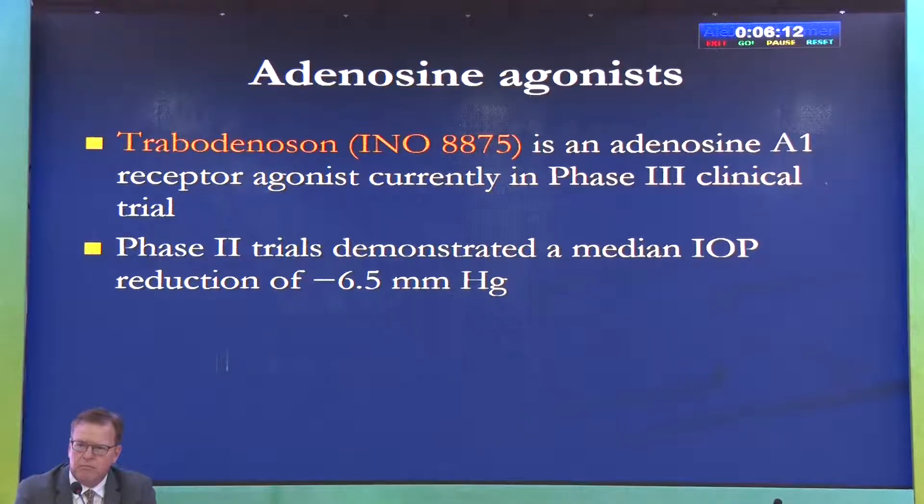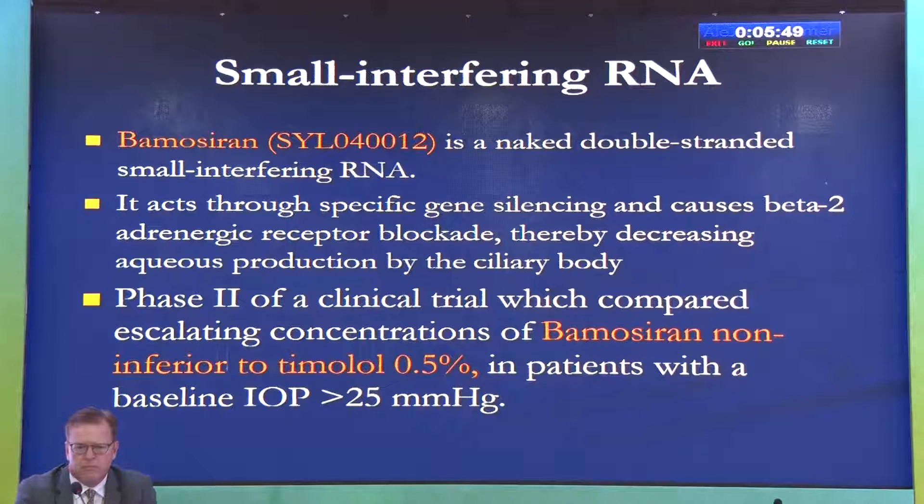Adenosine receptors are present in the eye and ciliary body, and an agonist for these receptors can have an effect on aqueous production, decreasing it. This drug is in clinical trials, and some promising IOP reductions of 5-6 mmHg have been noted.